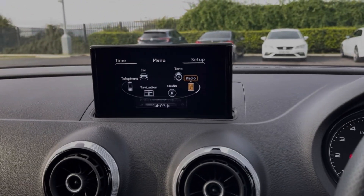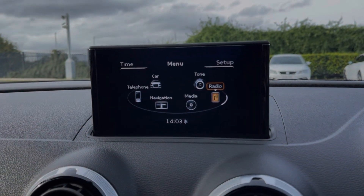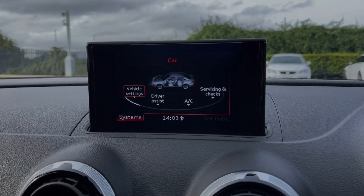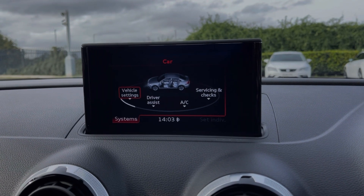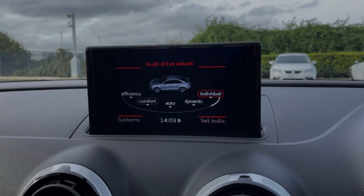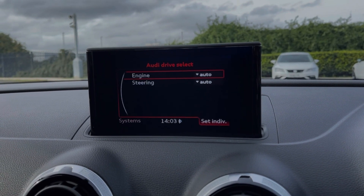Heading across to the media screen itself, you've got plenty of different features to choose from. The car offers Audi drive select, which can be found within the car tab. As you can see, you do have five driving modes on offer, including an individual mode so you can customise the engine and steering to your liking.